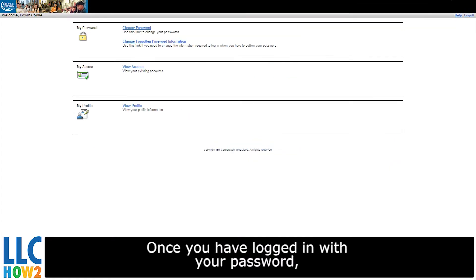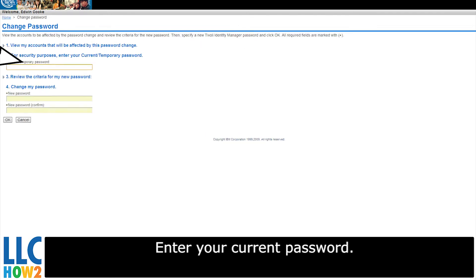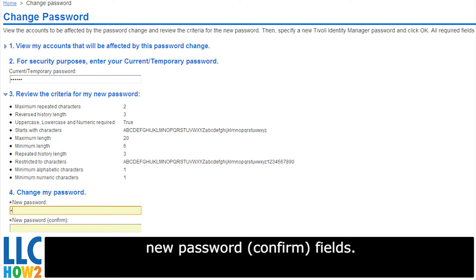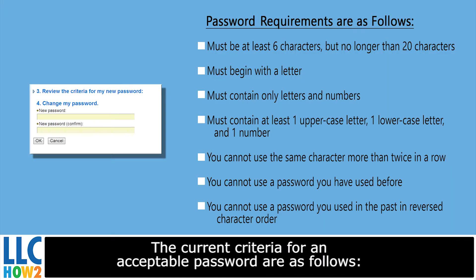Once you've logged in with your password, click the Change Password link. Enter your current password. Enter an identical password in both the New Password and New Password Confirm fields. The current criteria for an acceptable password are as follows.